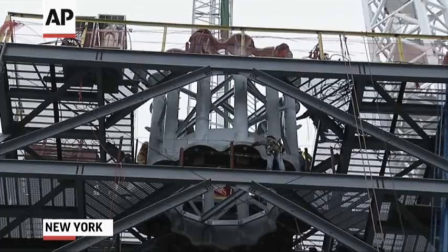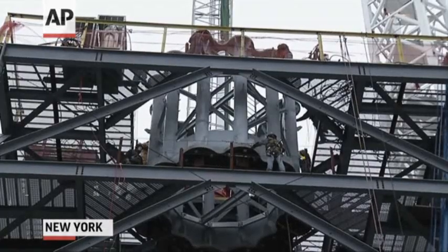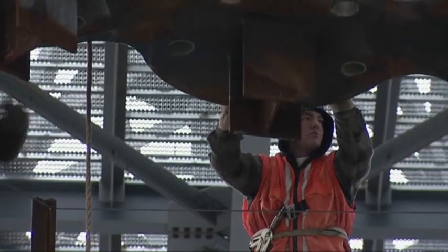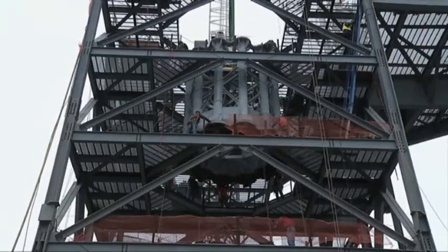This is a major accomplishment — it's the next step in restoring the New York City skyline, the greatest city in the world. What we did specifically here: we put the first piece, the anchor piece, of 18 different pieces that'll make up this entire spire. When it's all installed, it'll bring the building to the tallest building in the northern hemisphere.